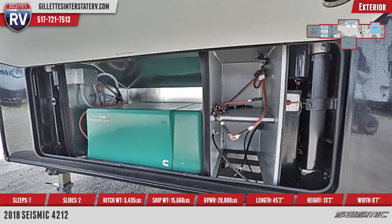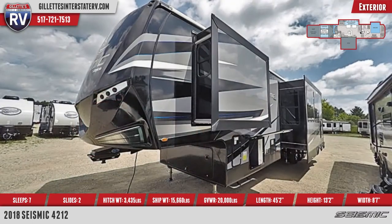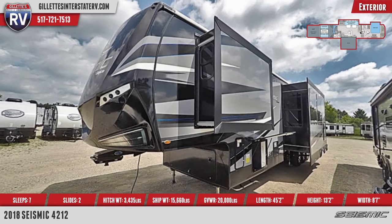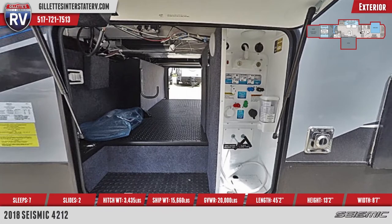Outside you'll see a folding roof ladder, two electric side awnings with LED lights, double 30-pound propane bottles, an outside shower, and aluminum quad tread entry steps. Also included is heated and insulated basement storage, and backup camera prep in two areas.